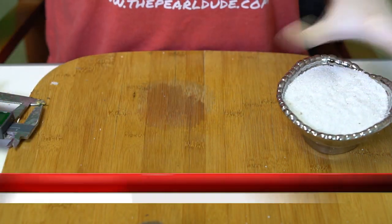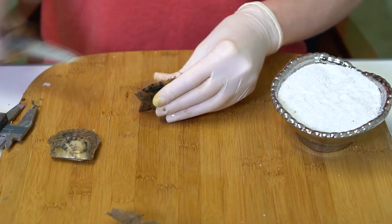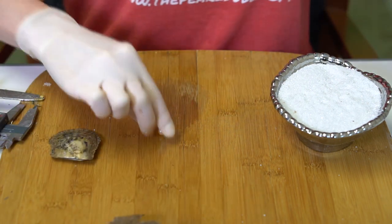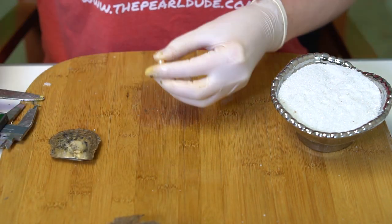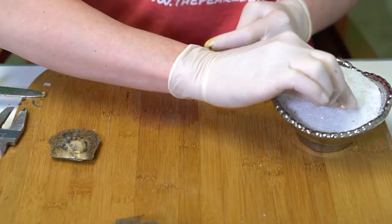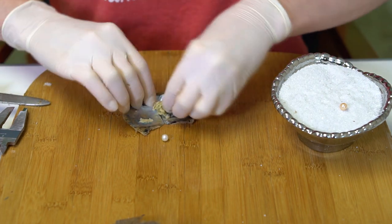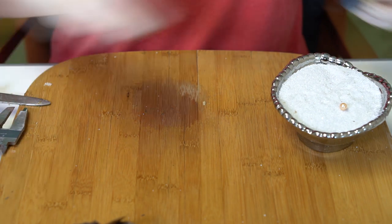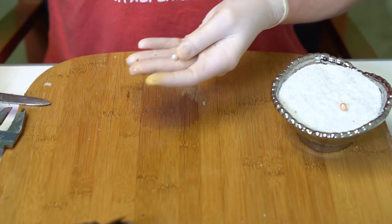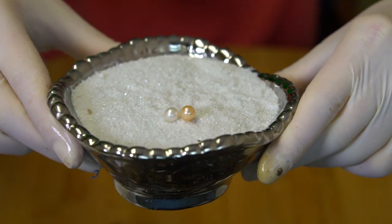Alright, our next reveal is for Stephanie, order 7684. We're going to open two oysters. First is a super shiny peach at 7.67. And a bright white at 7.16 — really white on that second one. Gorgeous pearls, congratulations Stephanie!